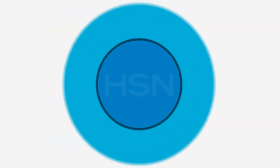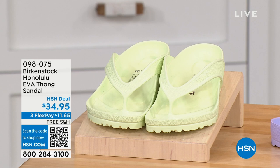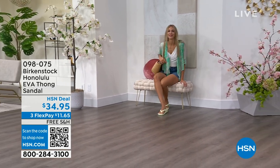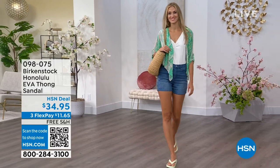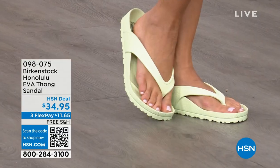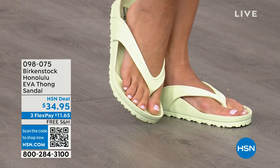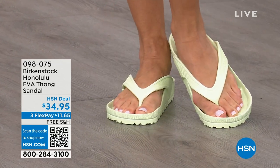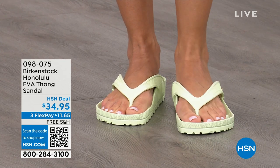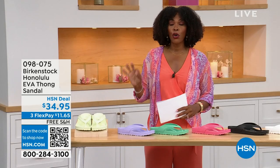Speaking of some of our favorites — I'm speaking for both of us — I think these are another one of your favorites: the Honolulu. Now these are EVA. Your traditional Birkenstock with a cork footbed is a shoe you should not get wet — you wear it all the time, but it's not a shoe we want you wearing to the beach or the lake. You don't want to get those footbeds wet — but you can get these wet. These are EVA. It's still that same great contoured footbed that you love from Birkenstock, but done in EVA so it's flexible and super lightweight. You're seeing them in the lime green, but I'll show you all the fun colors. And these are $34.95.